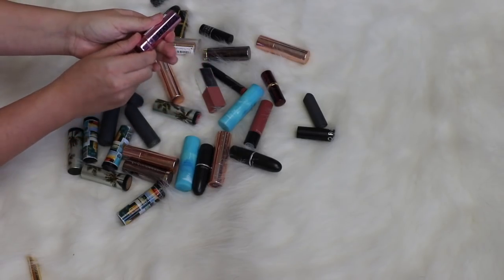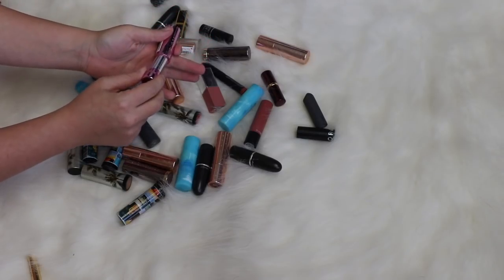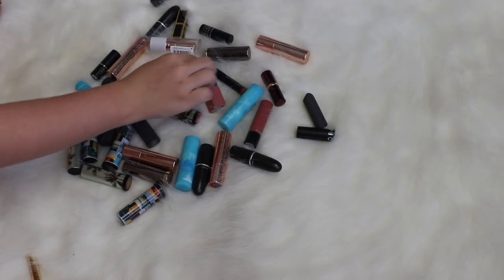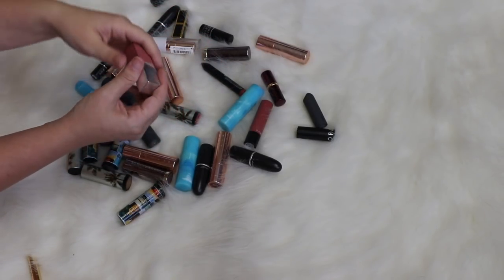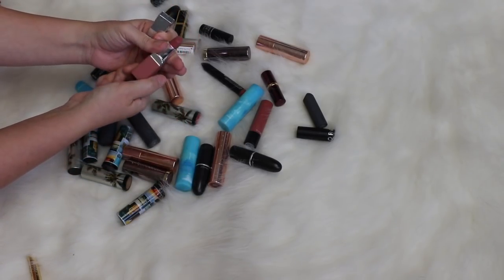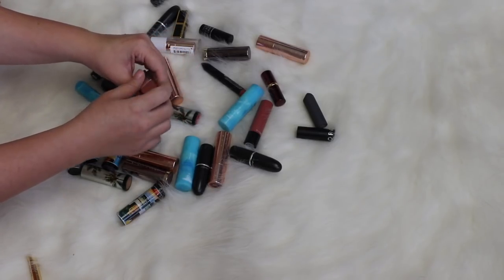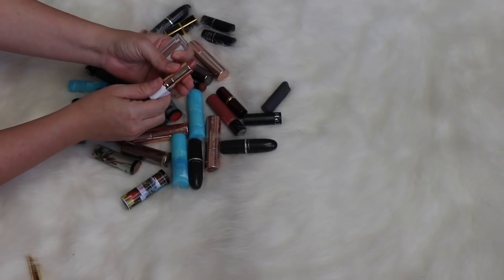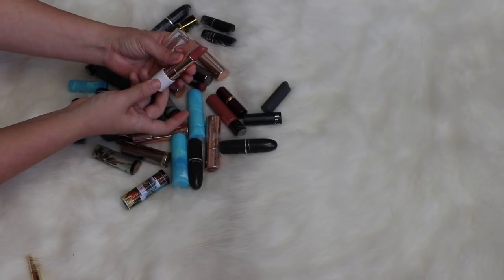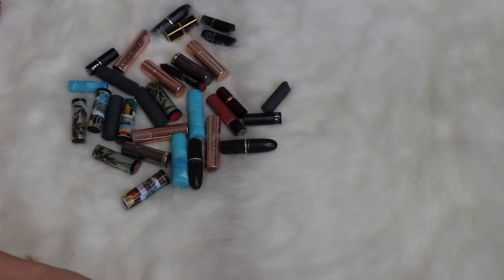I'm decluttering this one from Soap and Glory — the colors aren't ones I wear. A Clinique lipstick in Blushing Pop that I don't wear. And a Flower Beauty lipstick in Spice Petals — it's really pretty but I've had it a little too long and haven't worn it in a while, so we'll get rid of it.